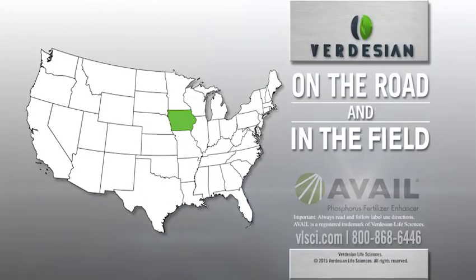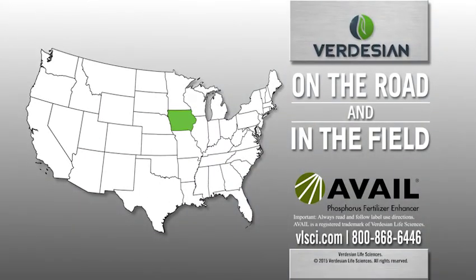Avail can help increase the efficiency of applied phosphorus. Anywhere from 75 to 95 percent of the phosphorus that a farmer applies can be tied or locked up in the soil, just due to the characteristics of the soil and what's going on in nature.